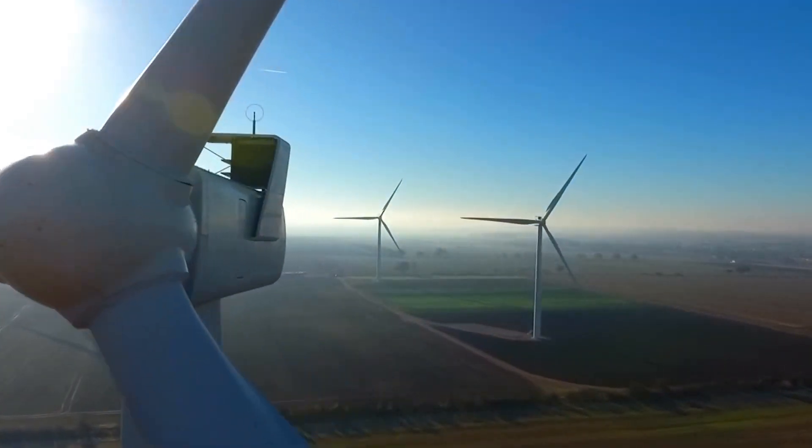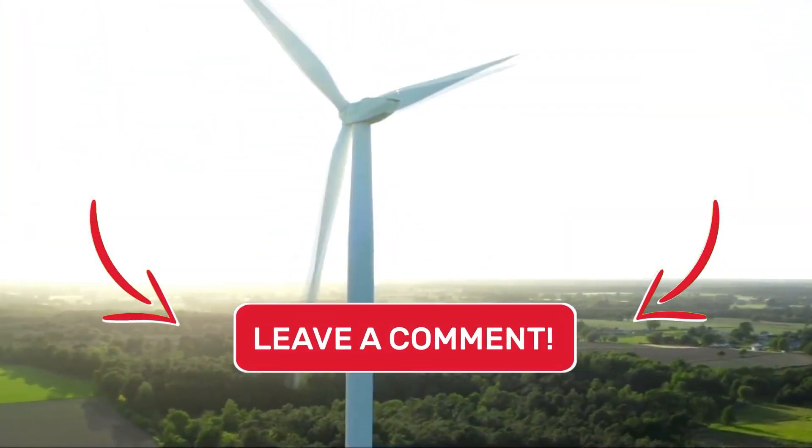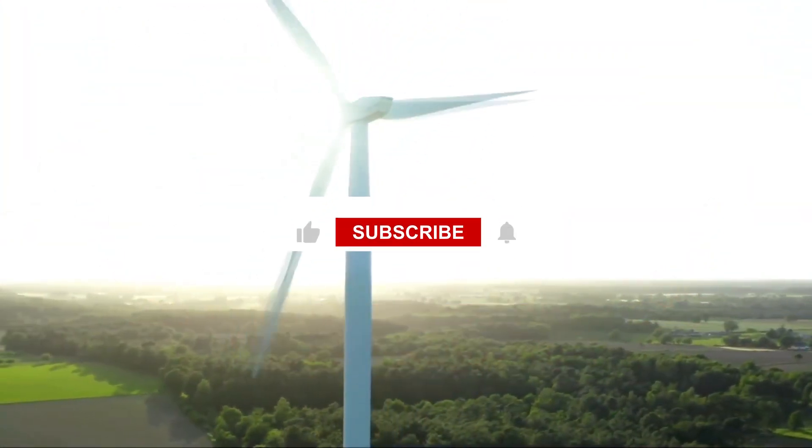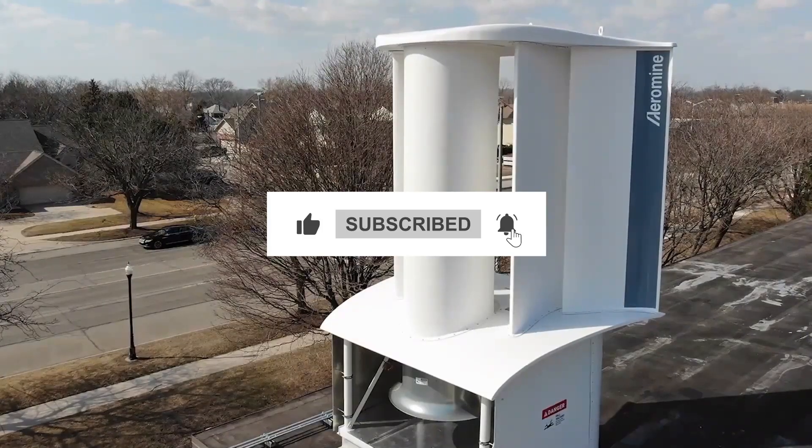Have you heard of any intriguing innovations in small wind turbines? Share your answer in the comments. Thanks for watching — don't forget to hit the like button and subscribe to our channel if you haven't already.